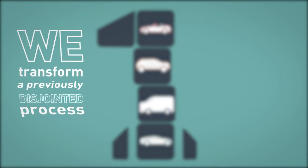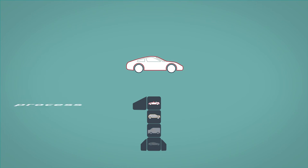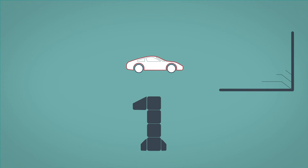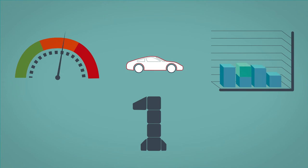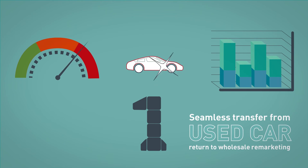When it comes to defleeting, RMS Automotive transforms a previously disjointed process through tools which capture and validate condition and mileage reports and handle logistics, to provide a seamless transfer from used car return to wholesale remarketing.